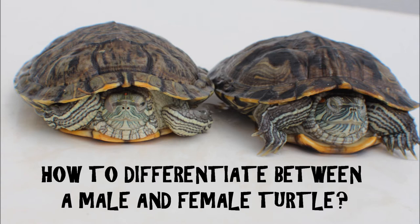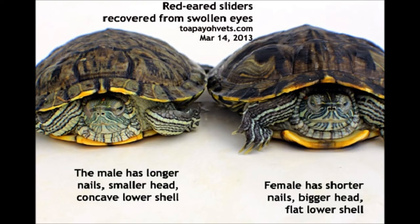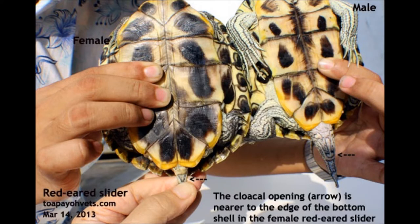How to differentiate between a male and a female turtle? A male has longer nails, a smaller head, and a concave lower shell. A female terrapin has shorter nails, a bigger head, and a flat lower shell. In addition, the cloacal opening is nearer to the edge of the bottom shell in the female red-eared slider.